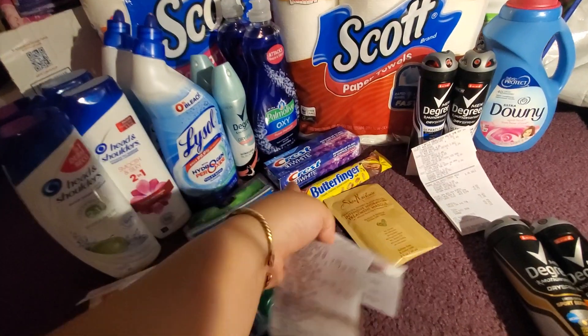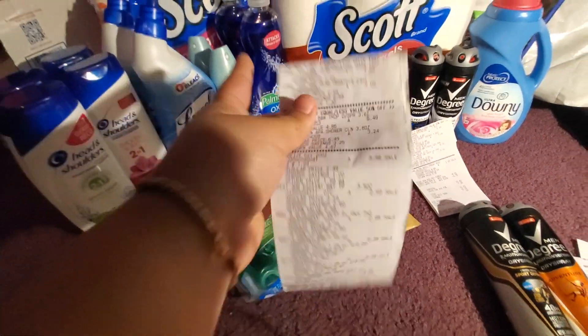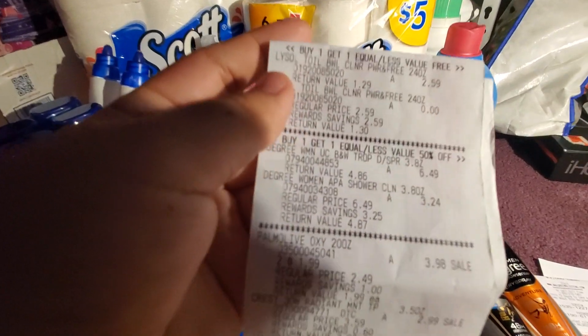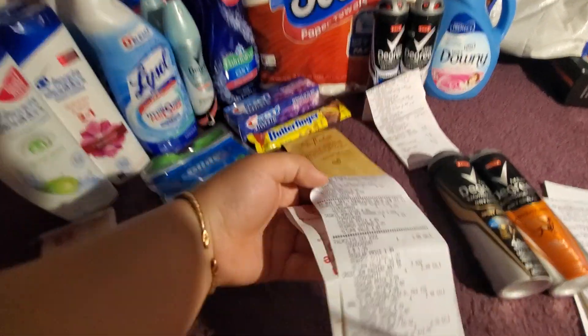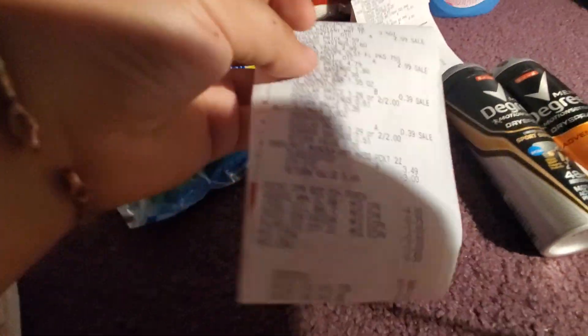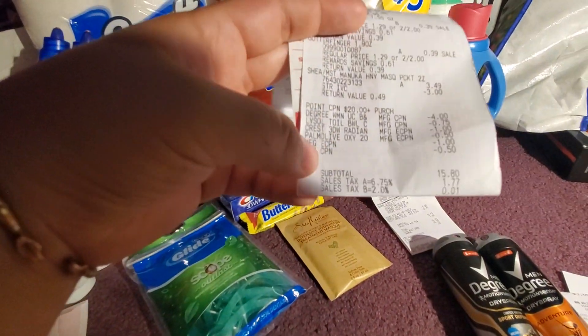I did get a Crunch bar but my little sister already ate it. Here's the receipt, and here are all the coupons that came off.